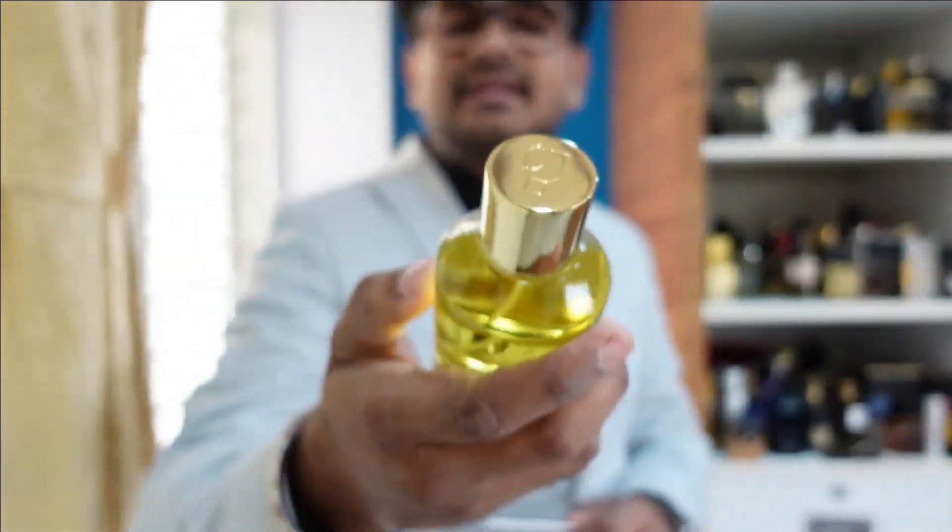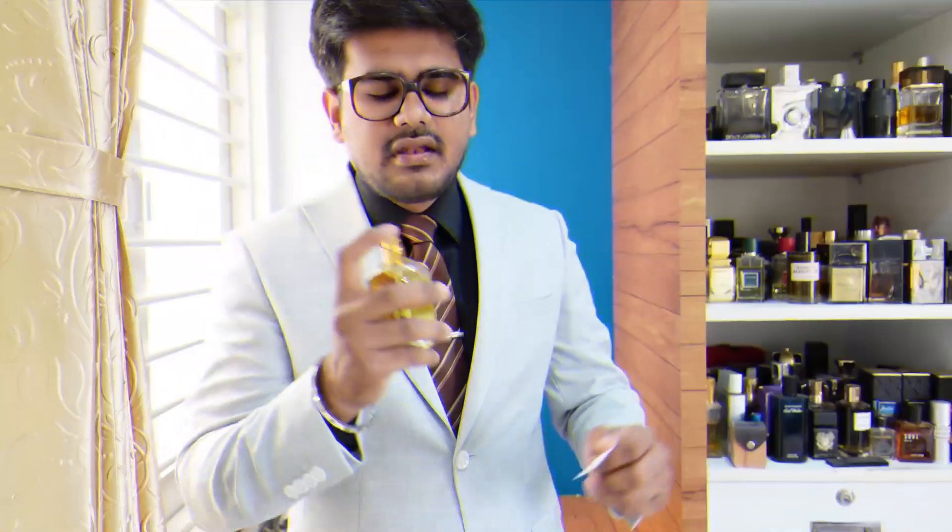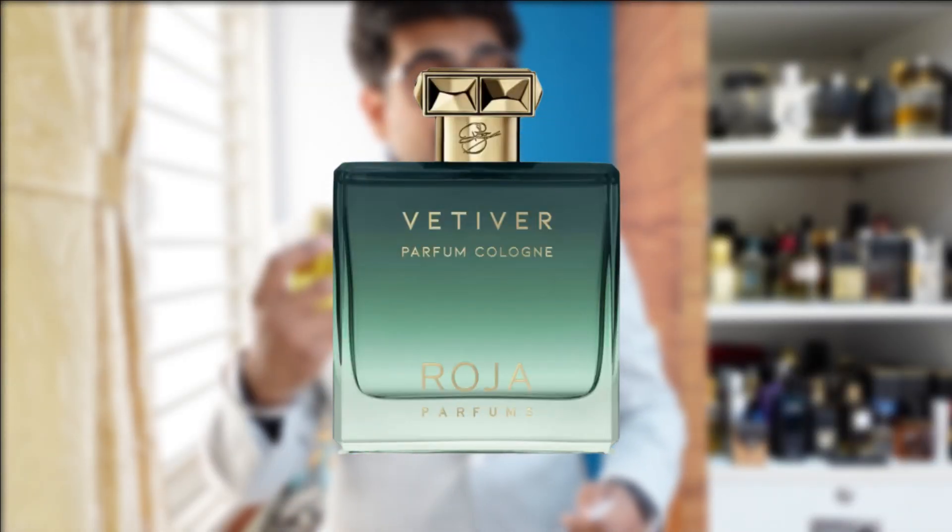The next one is my second favorite: Vetiverso, their take on vetiver. In the market right now, almost all vetiver fragrances are mimicking each other — Roja Vetiver, Grey Vetiver, Sultan Vetiver — they all have almost similar DNA. Even Tom Ford's vetiver is a bit different but the dry-down is nearly the same. The Vetiver here, however, is top-notch quality. This can be termed a spicy vetiver — dry, spicy, not sweet — that's what I can detect in this fragrance.